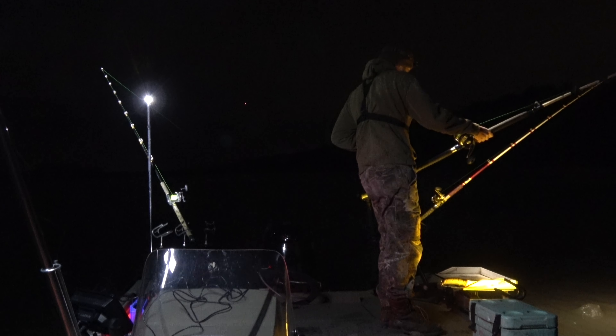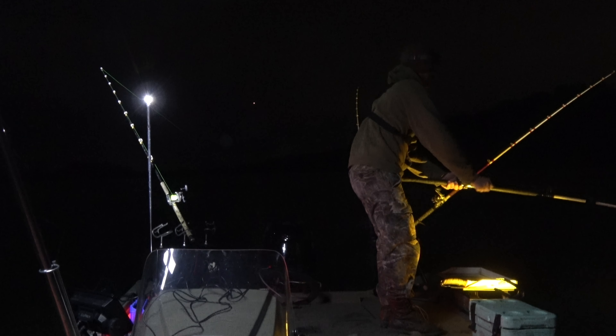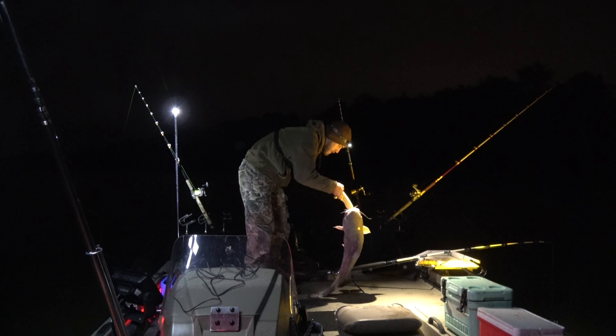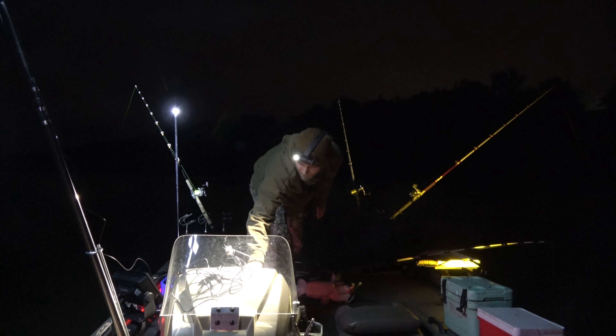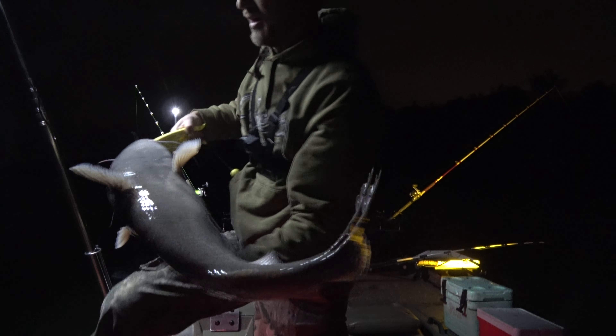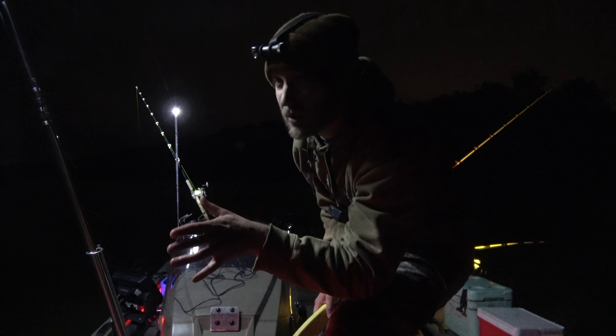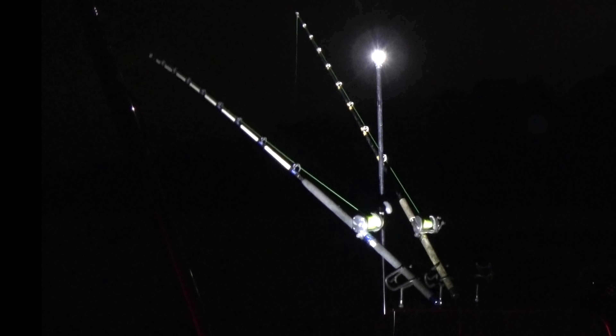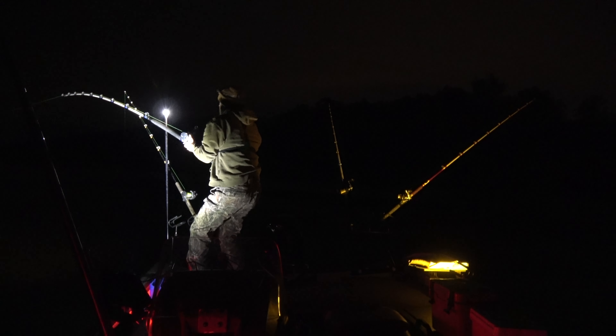This one isn't very big at all — all been out towards the current so far. Alright guys, here's number two, nice little fish. Good news is every bite that's happened so far tonight has been very aggressive, so it makes me think fish are on the move and actively hunting right now. It's a good sign — hopefully they keep smacking them like that.